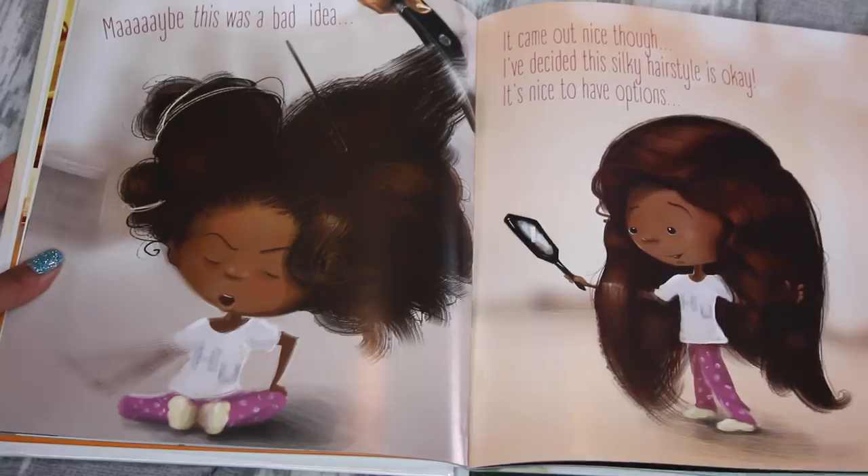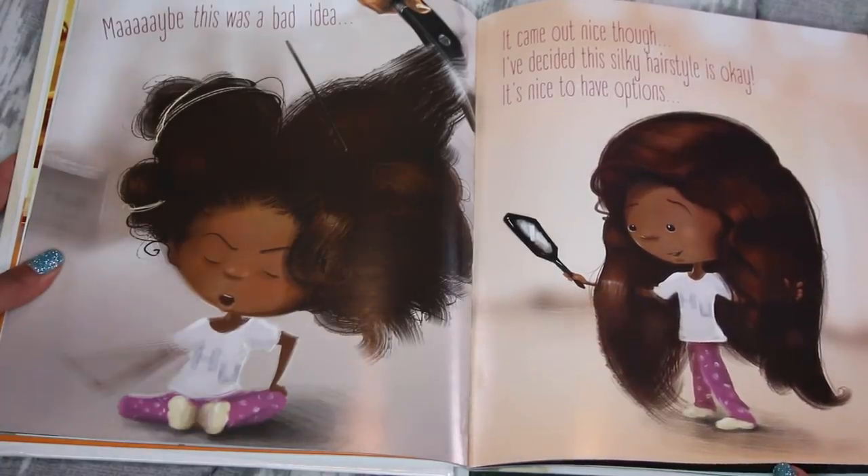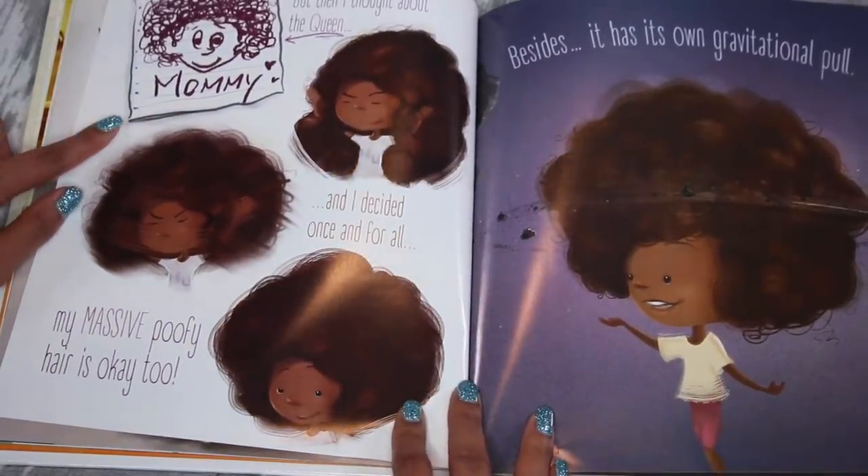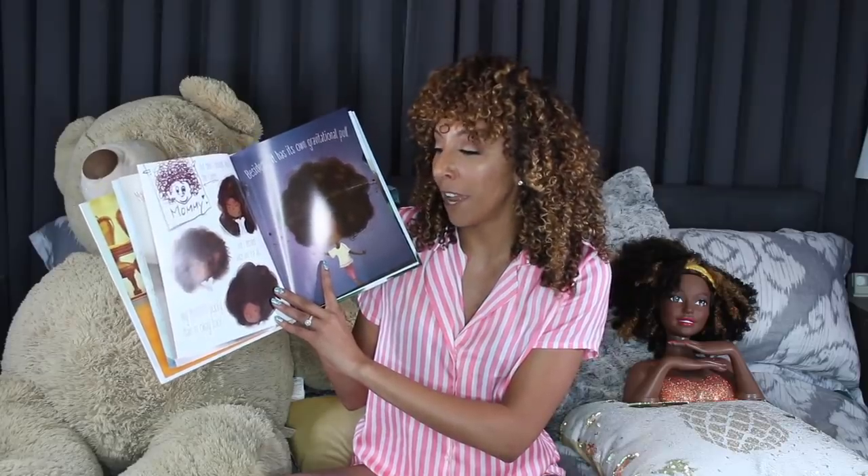Then on the next page she says it came out nice though: 'I decided this silky hairstyle is okay. It's nice to have options.' But then on the next page she says, 'But then I thought about the queen' — her mom, who has big natural hair — 'and I decided once and for all, my massive poofy hair is okay too.' So this one is really cute, showing her trying straight hair, which we all have tried at some point, and then her understanding that her straight hair is pretty but her natural hair is pretty too.